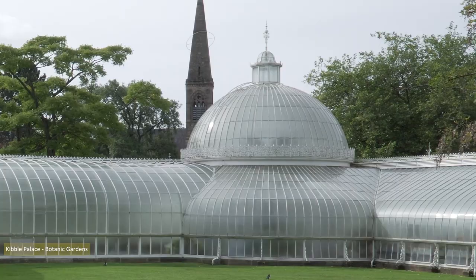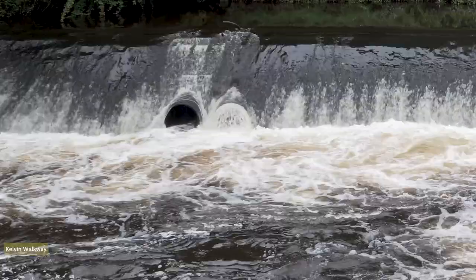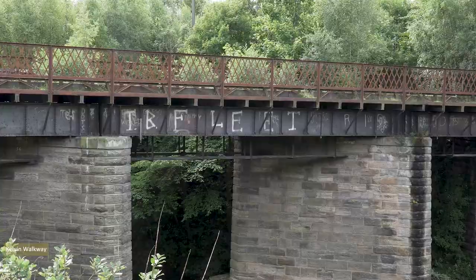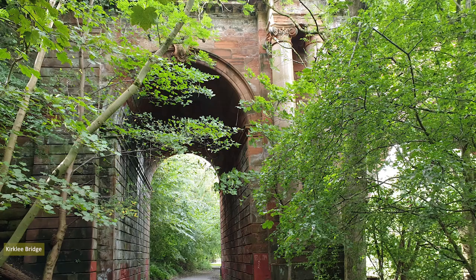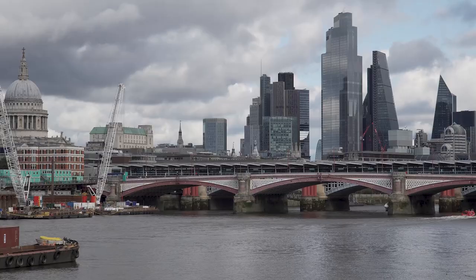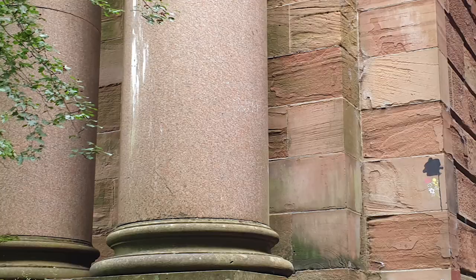With the sun still in appearance, I decided a northward stroll along the River Kelvin walkway was in order. Riverside walks are a great favourite, not least because you'll encounter bridges — and bridges are things of beauty, like Kirk Lee Bridge. Constructed between 1899 and 1900, this red sandstone span closely follows plans of Scottish architect Robert Milne's 1760s Blackfriars Bridge in London, which was demolished in 1864. Unfortunately, polished granite was chosen for the ionic abutment columns — polished granite is the devil's work, Tarquin maintains.